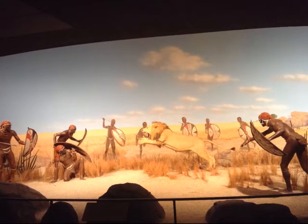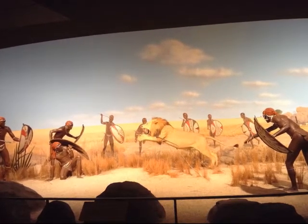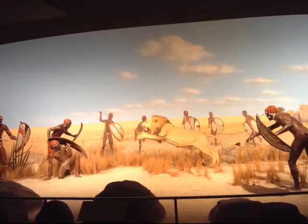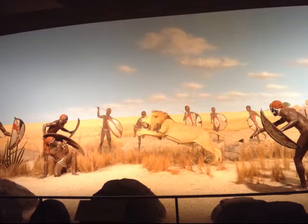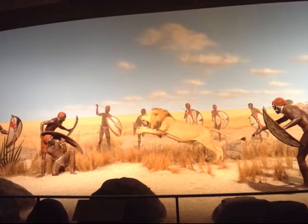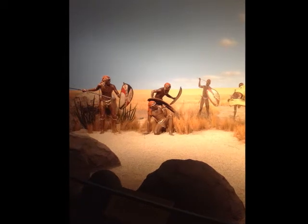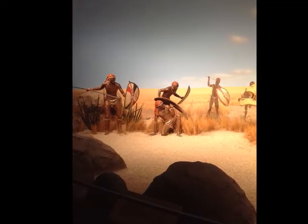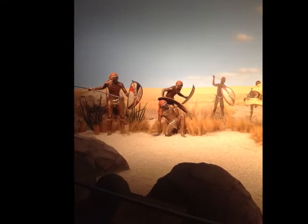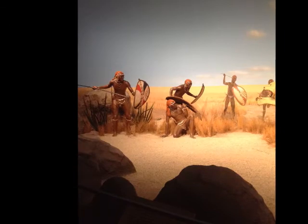Open posture is when the body appears to be exposed, which can reflect a sense of friendliness and openness. However, this posture could also be used oppositely to make someone appear larger or more threatening, as they are taking up more space than a person with closed posture. A good example of open posture would be in this picture in the African exhibit where the men are hunting a lion. The men are positioned with their arms and legs spread out in a way to intimidate and appear larger than they actually are to the lion.